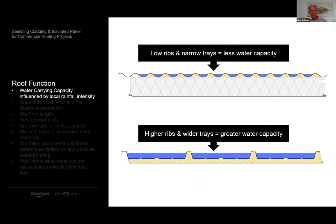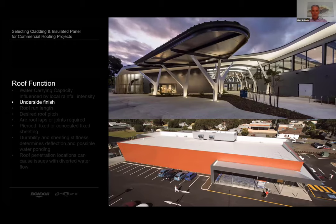Water carrying capacity is about the cross-sectional area of the tray or valley of the profile and the velocity of water generated by the roof pitch on its journey from the ridge to the gutter. Higher ribs and wider trays carry much more water than the relatively shallow, narrow valleys of corrugated profiles. Profiles like corrugated and spandex would be poor choices for long runs at low pitches, and profiles like clip lock or Metecnospan would be good choices.